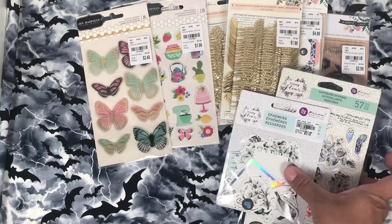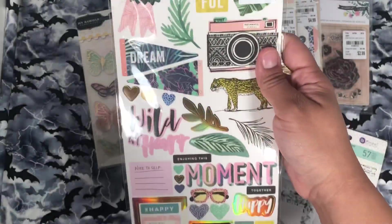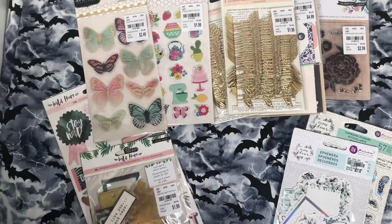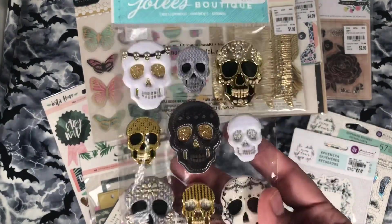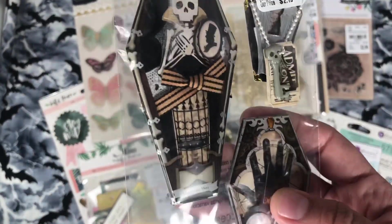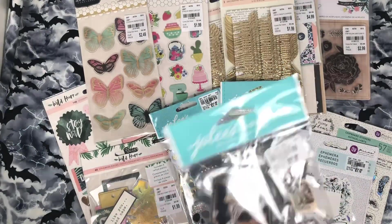I did find more of the Wild Heart — I found the 6x12 stickers and the ephemera pack. Because I'm going to be gifting these for Halloween, I picked up these Jolie skulls, and these are going to be for gifts as well. And look at these coffins — they're like in a bubble clear coffin. I got two of those.